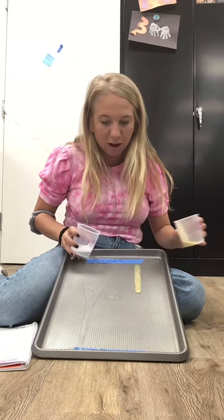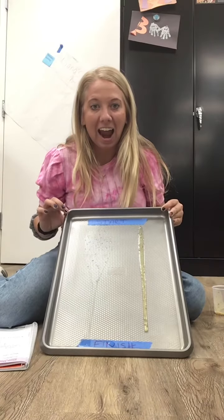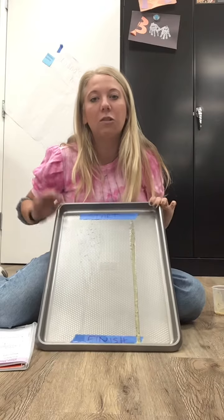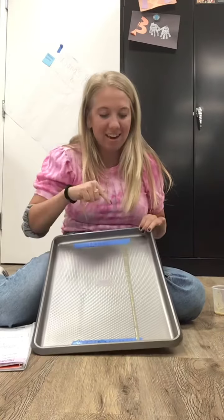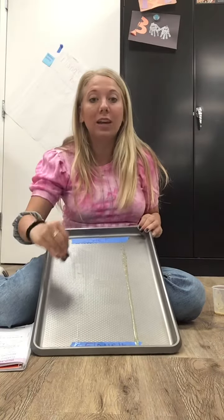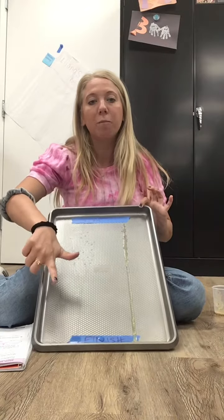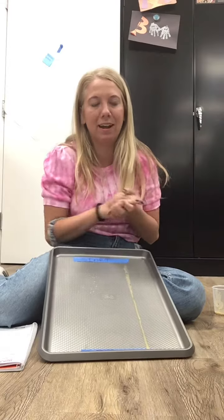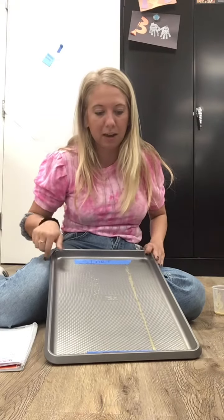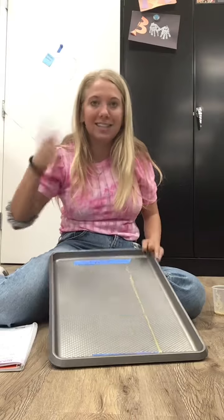Look at that! Did you guys see how the water just shot right down the pan? And then the honey mustard dressing moved slowly down the pan. When I raised it, it moved down quicker, but when I first poured it, the water was already down — it took about a second to get down the pan. So I was right: the water moved quicker than the salad dressing.